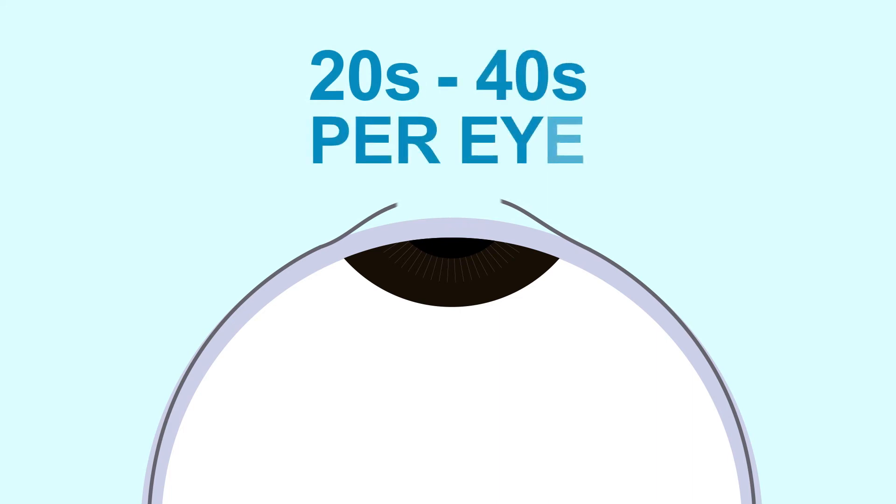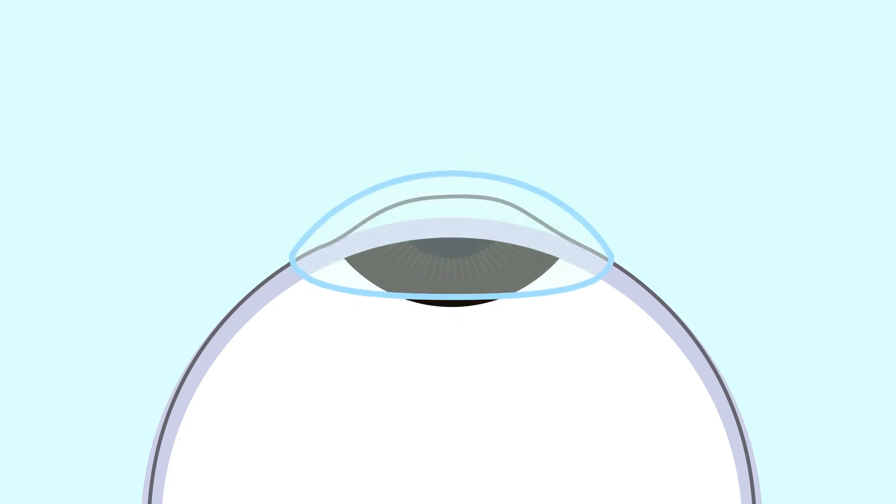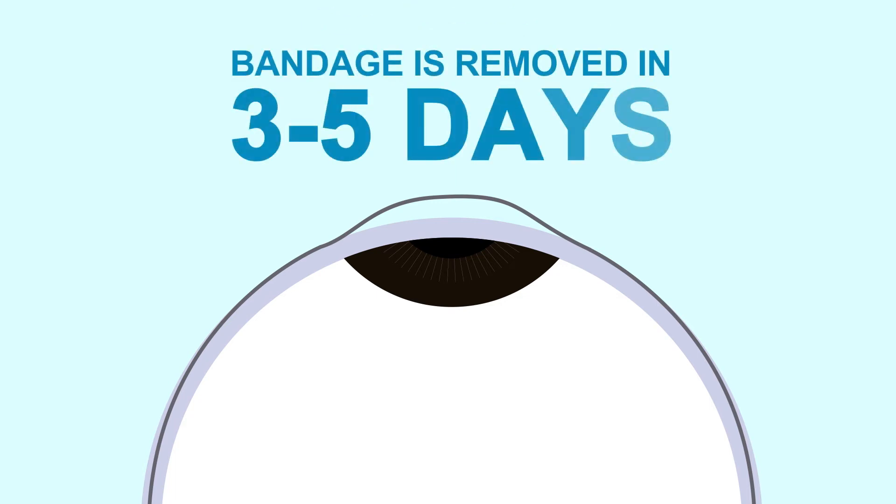The reshaping is done for only 20 to 40 seconds per eye. A bandaged contact lens is then placed over the eye to allow healing of the epithelium, with minimal discomfort experienced by the patient, and is removed by your surgeon in three to five days.